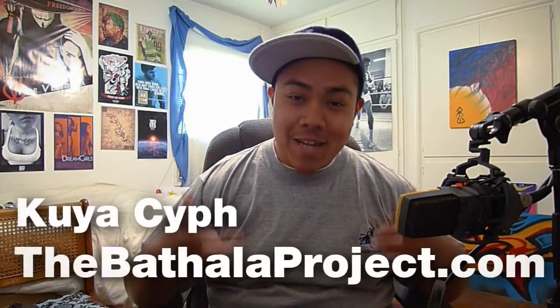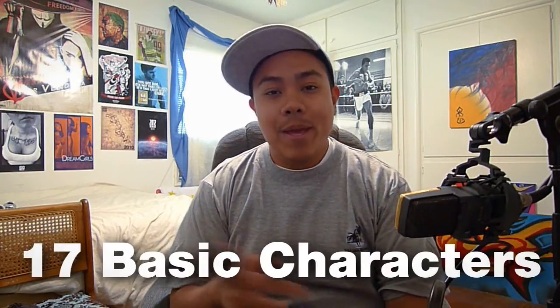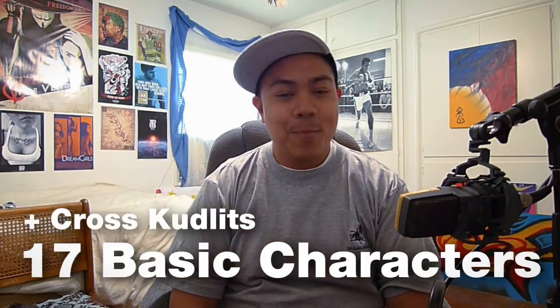What it is world, it's Kuya Saif of the BatalaProject.com and welcome to the first episode in a long while of Translation Tuesday. Real quick, I use the 17 basic character system when I write my Baybayin and I also use the cross goodlets. Sorry I haven't done a Translation Tuesday in a long while, but I've just been real busy and traveling — went to Nassau, Bahamas. Had a real good time but ready to get back into it.